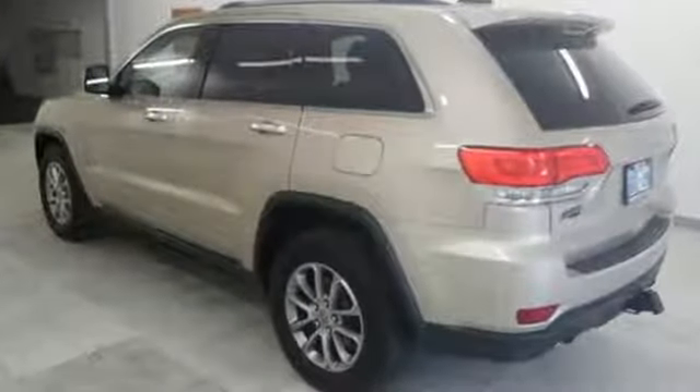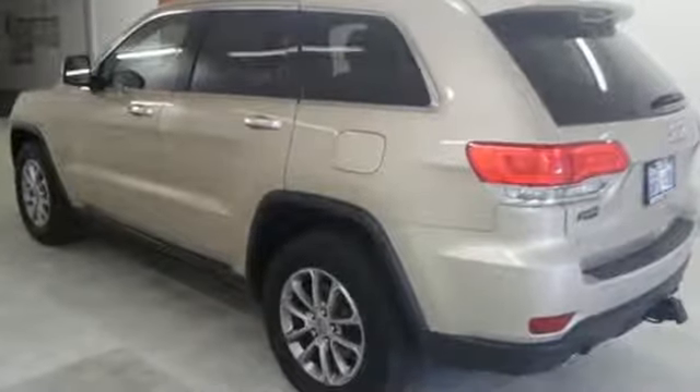The Jeep life fits your life. See what it can do when you take it for a test drive.